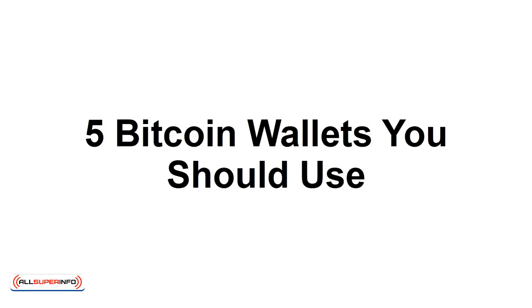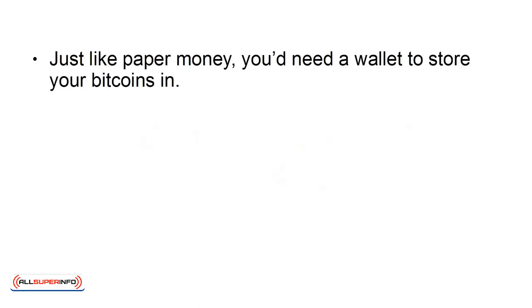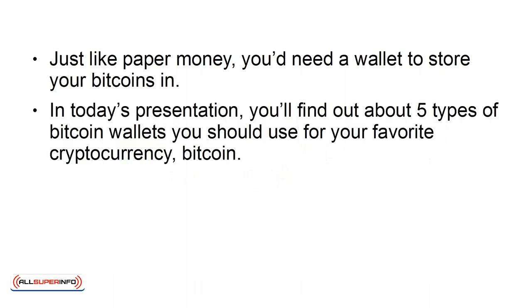5 Bitcoin Wallets You Should Use. Just like paper money, you'd need a wallet to store your bitcoins in. In today's presentation, you'll find out about 5 types of bitcoin wallets you should use for your favorite cryptocurrency, bitcoin.